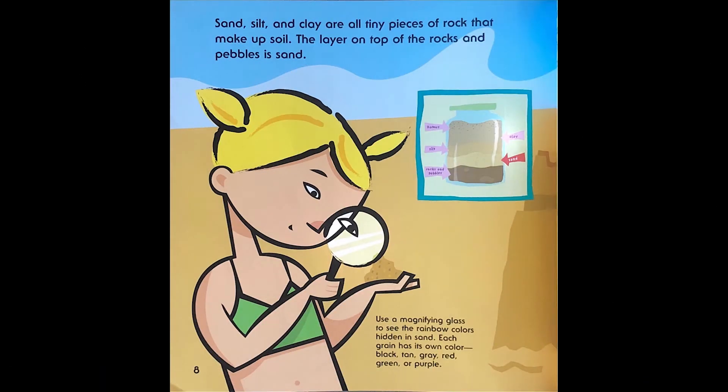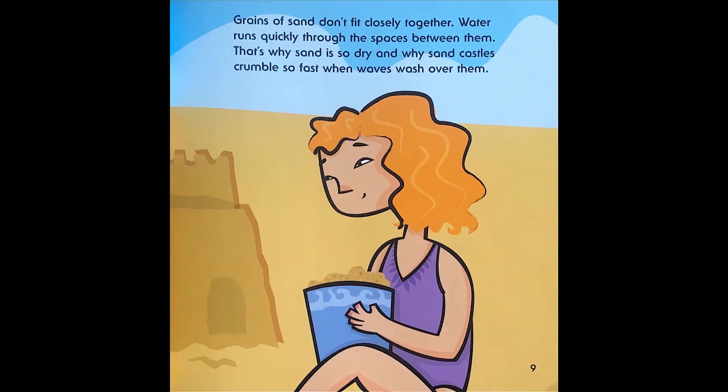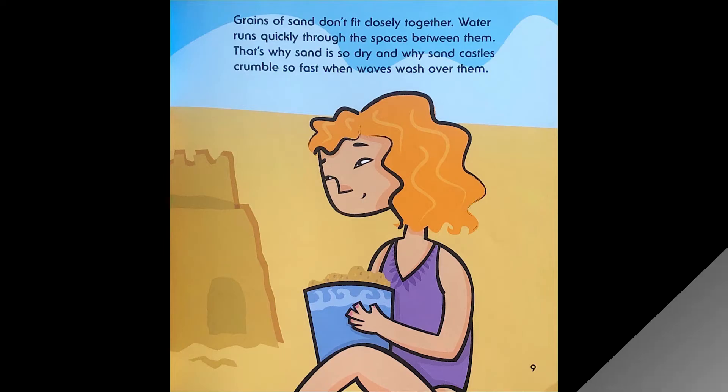Sand, silt, and clay are all tiny pieces of rock that make up soil. The layer on top of the rocks and pebbles is sand. Use a magnifying glass to see the rainbow colors hidden in sand. Each grain has its own color: black, tan, gray, red, green, or purple. Grains of sand don't fit closely together. Water runs quickly through the spaces between them. That's why sand is so dry and why sandcastles crumble so fast when waves wash over them.